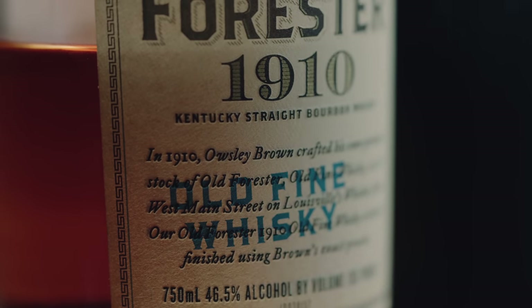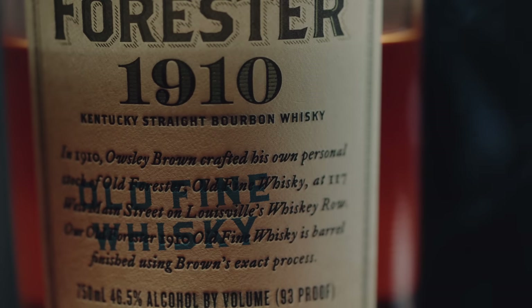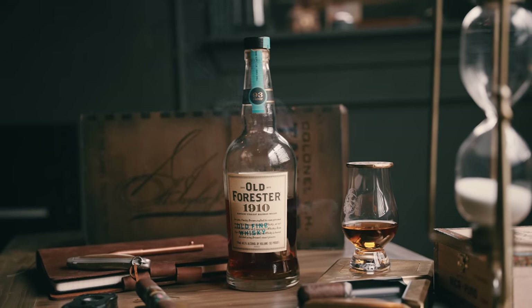Cool story about Old Forester 1910: they had a bunch of barrels dumped into a vat ready to bottle, then a fire broke out in the factory. To save the whiskey from ruining, they charred some new barrels and second-barreled it — that was essentially their first double-barreled version. The 1910 has a much heavier char on the second barrel. I have two double-barreled products on the list because I find they're very sweet — double barreling brings out a lot of dark brown sugar.